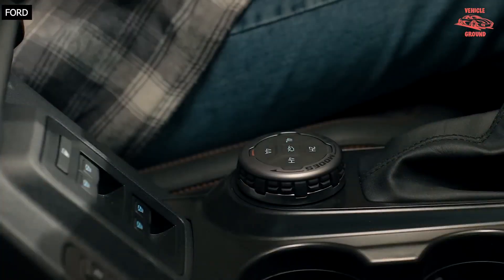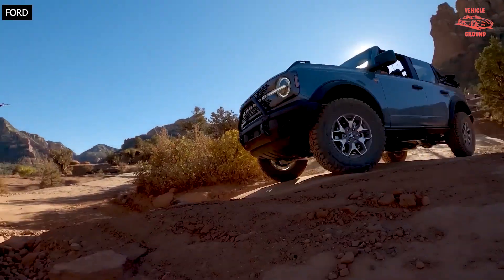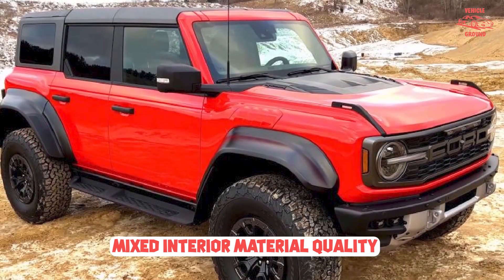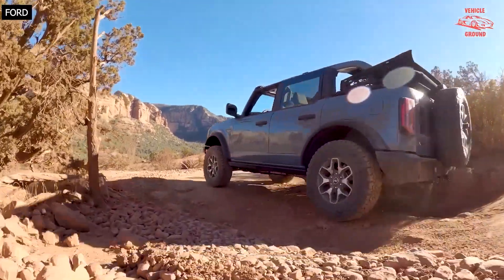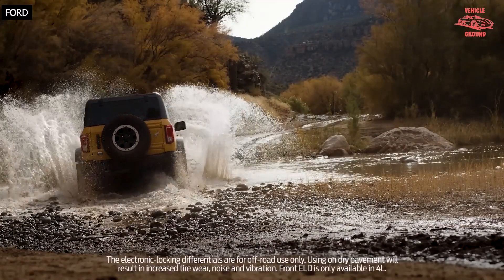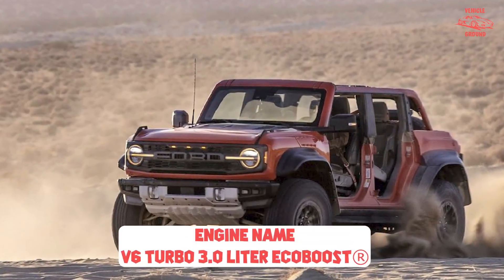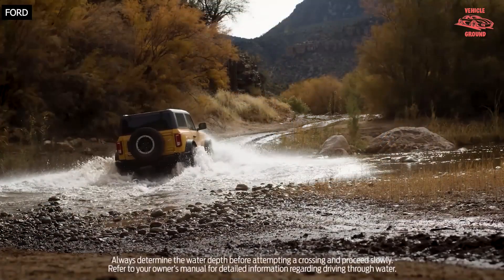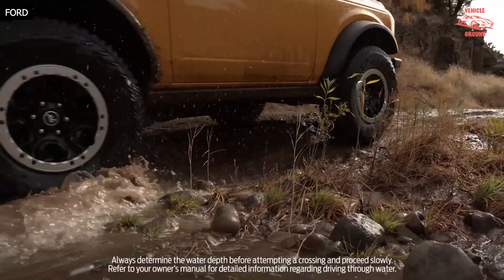Standard equipment includes a beefy EcoBoost V6 powertrain, a drivetrain comprised of a 10-speed automatic and 4.7 axle ratio, and all of the off-roading goodies required to endow this flare-fendered machine with masterful off-road prowess. A powerful B&O system is standard and utilizes 10 speakers, including a subwoofer. Buyers can elect to delete the subwoofer and downgrade to a system with reduced functionality or fewer speakers, which earns them a credit of $100 to $665 depending on which they choose.